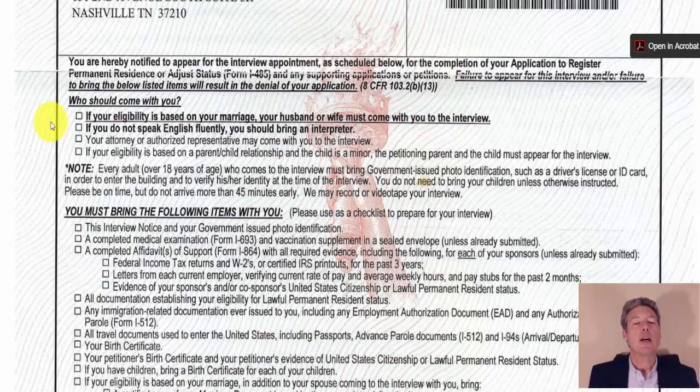If your eligibility is based on your marriage, your husband or wife must come with you to the interview — if they don't come, it essentially sinks your claim of a good faith marriage. If you do not speak English fluently, bring an interpreter — it can be a family member or friend, someone fluent in both languages. They fill out a short form at the interview, show their ID, and sign up as interpreter. Failure to bring an interpreter when required could result in denial.